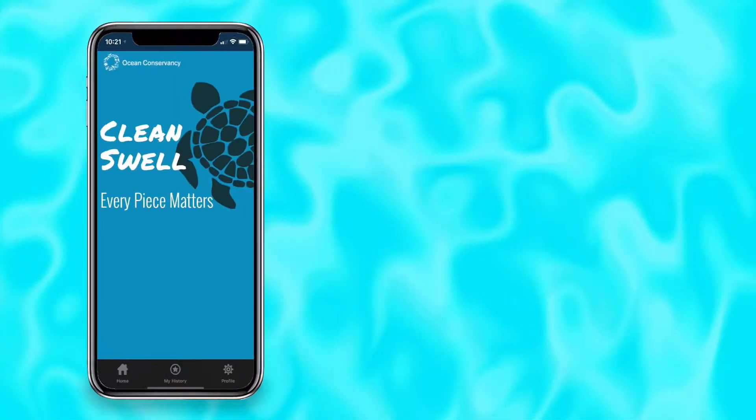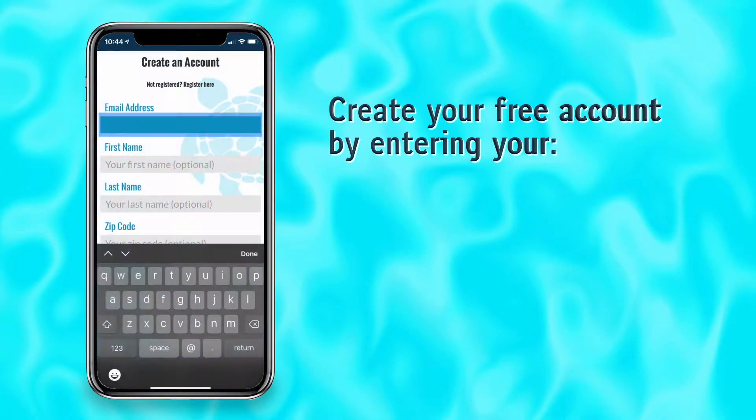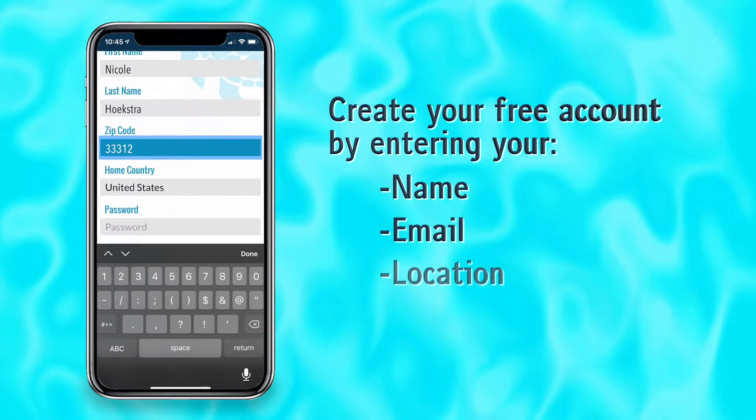Once the Clean Swell app is downloaded on your phone, you will create your free account by entering your name, email, location, and password. After that, you're ready to start your first cleanup.